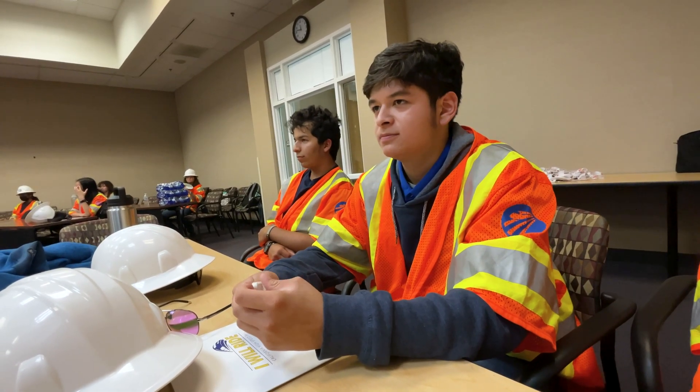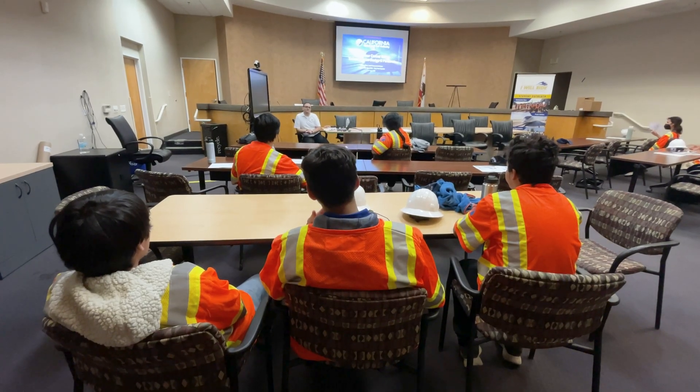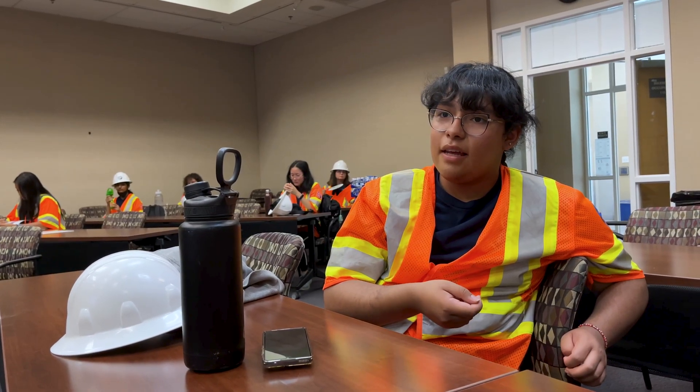What's the train going to be made of? Then it's off to a question and answer session with engineers from Deutsche Bahn Engineering and Consulting, high-speed rail's early operator.